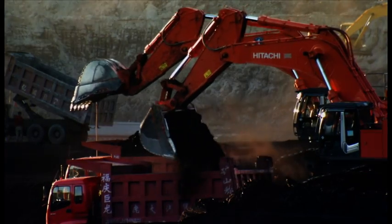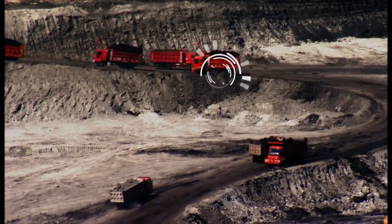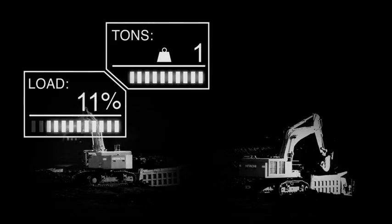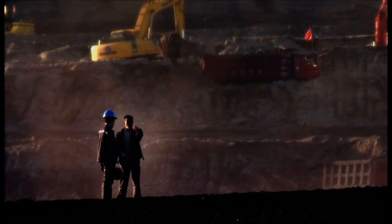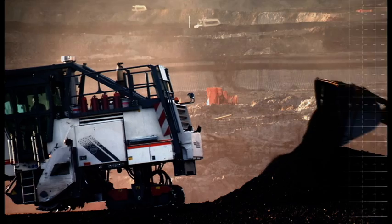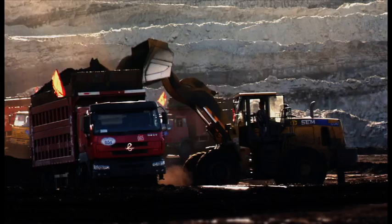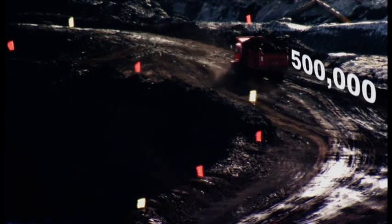The 10 million tons yearly production at the Shengli mine requires 526,000 trips by three-axle trucks, each holding about 19 tons of coal mined by excavators. However, when loading coal cut by the Wirtgen surface miner, the fill increases to at least 20 tons. As a result, only 500,000 trips are required.